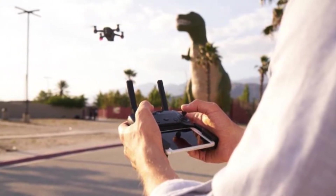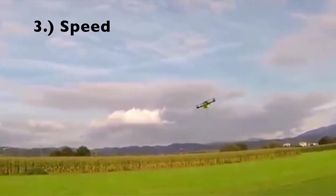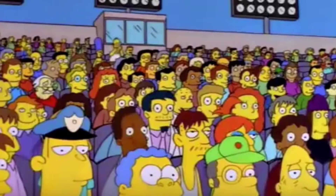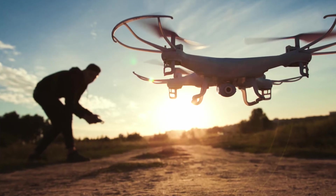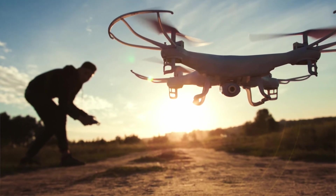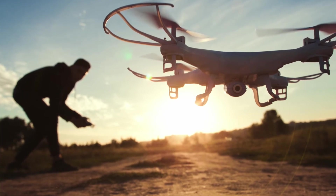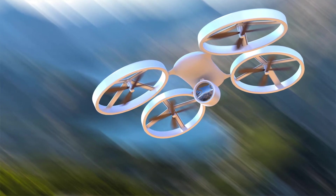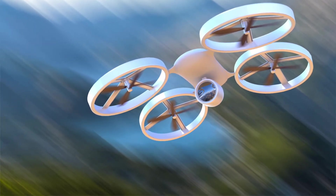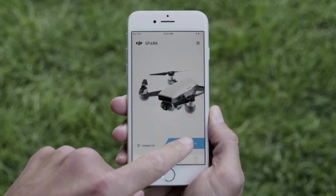Number three is speed. Nobody buys a Ferrari to drive it in the slow lane, and that's one of the fun things about drones — finding one you can fly fast. On the lower end you're going to find about 10 miles per hour for the under $300 category, but as you spend more you can increase that number by two, sometimes three times.